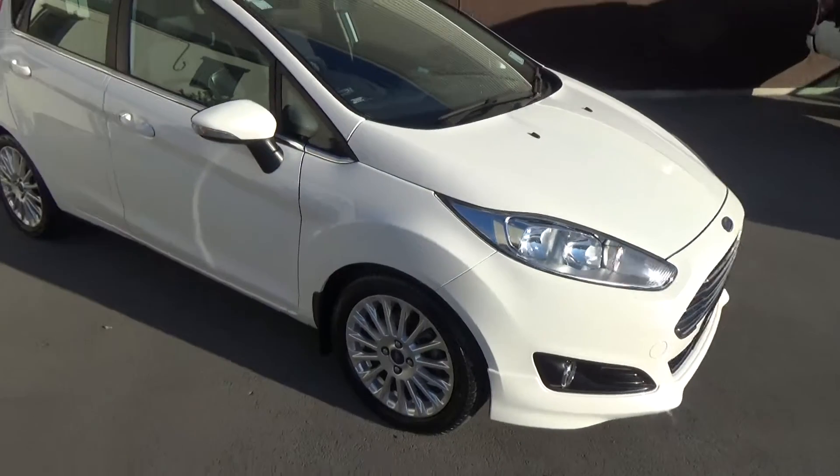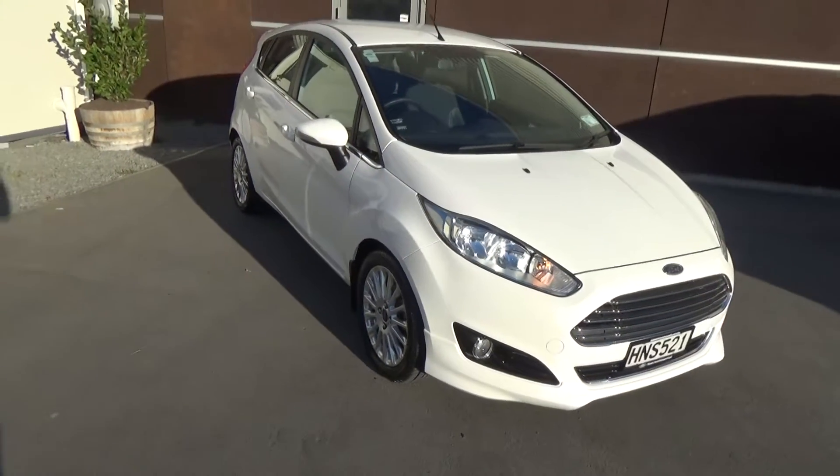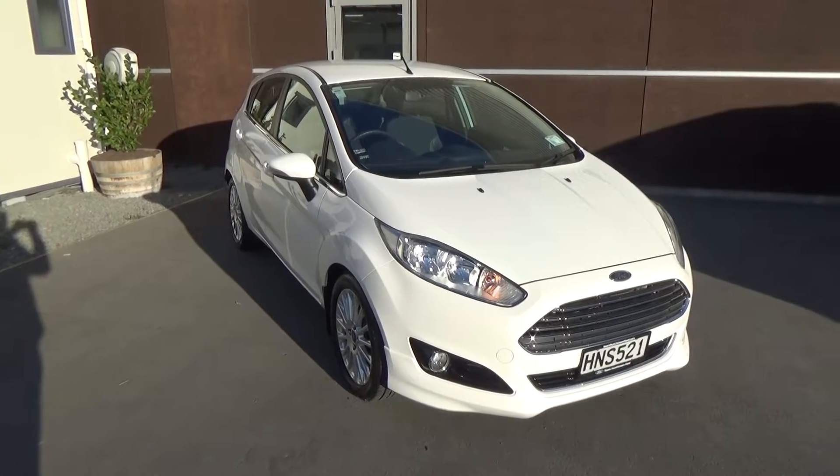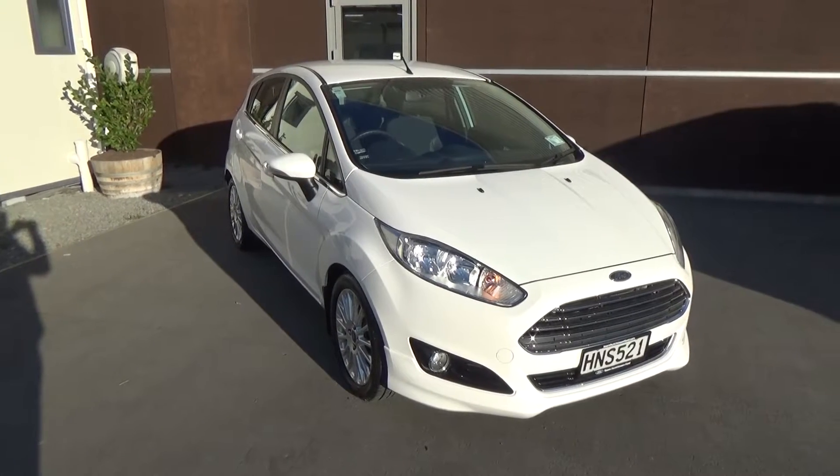If this vehicle is of any interest to you, please don't hesitate to give us a call on 0800 Buy a Ford. If you'd like to come and view this vehicle in person, Team Hutchinson Ford is at 186 Lichfield Street in the central city of Christchurch.